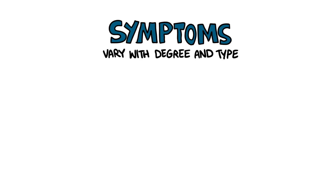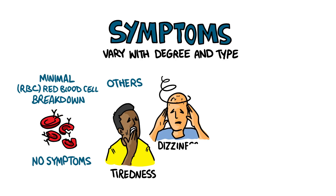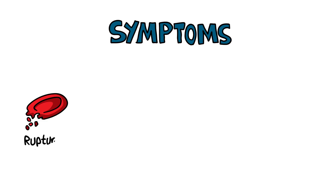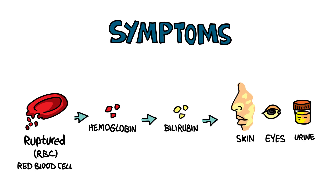The symptoms of autoimmune hemolytic anemias vary with the degree and type of anemia. People with minimal RBC breakdown have no symptoms, whereas others report tiredness, dizziness, shortness of breath, and a feeling of racing heartbeat. When RBCs rupture, they release a red pigment called hemoglobin, which soon breaks down into a yellow pigment called bilirubin, imparting a yellowish tint to the skin, eyes, and urine.